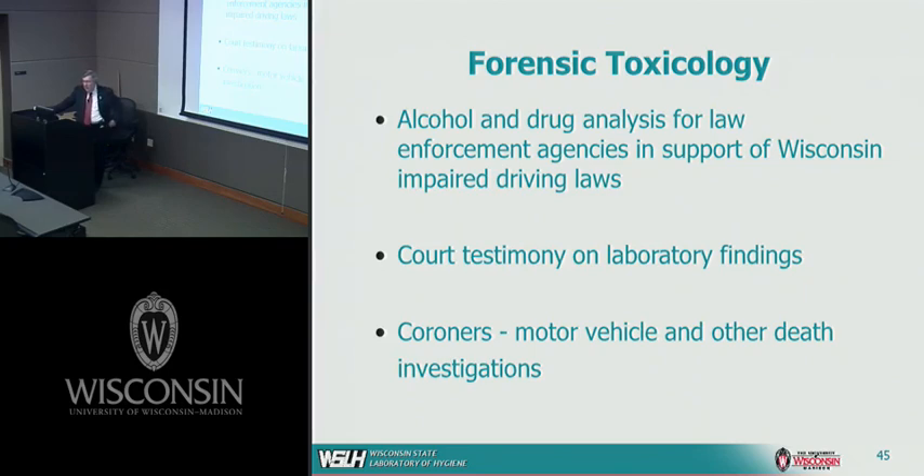The forensic toxicology laboratory supports public health by addressing one of Wisconsin's most serious public health problems — alcoholism and the effects of alcohol. The laboratory performs blood alcohol testing, and increasingly we are performing tests for both illegal drugs and prescription drugs taken at levels much higher than prescribed, which we see more often as a cause of impaired driving. In addition to laboratory testing, our staff provide court testimony and work with coroners and medical examiners on motor vehicle deaths involving cars, boats, snowmobiles, motorcycles, and other vehicles.